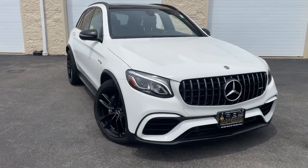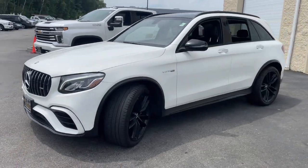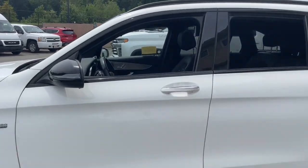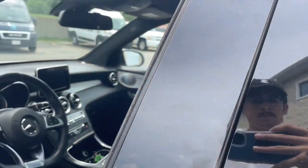Go home happy with the 2019 Mercedes-Benz GLC. This exceptional GLC 300 offers enthusiastic performance, chiseled style, and top-shelf luxury, while also leveraging the latest tech and innovations in SUV versatility.